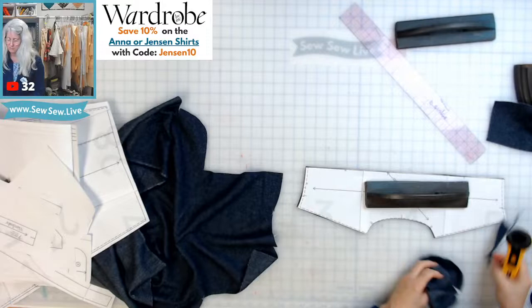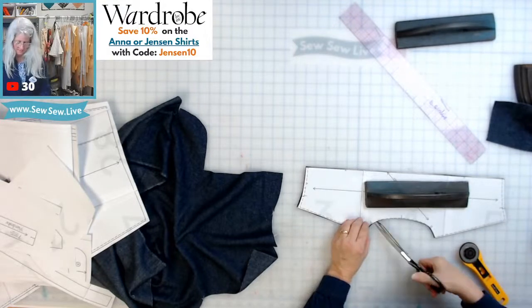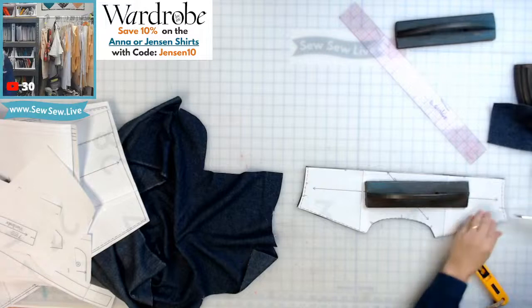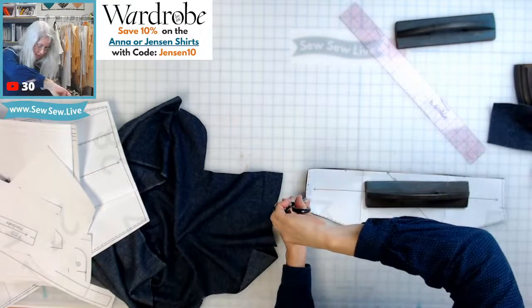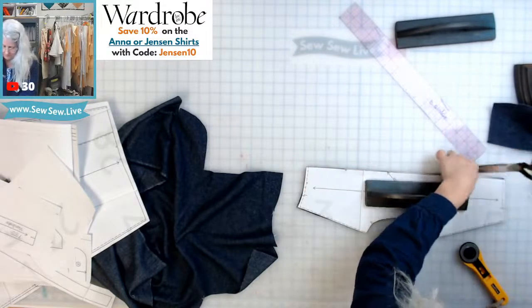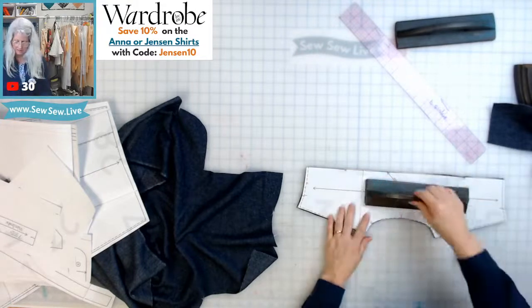My blade is so sharp I have to be really careful right now. I'll use scissors for some notches. Most of the Wardrobe by Me patterns seem to be 3/8-inch seams, so I'm going to assume that's what this is. I just noticed there are a lot of notches on this piece — I would think there'd just be a center notch for matching the pleat, but I don't see one.